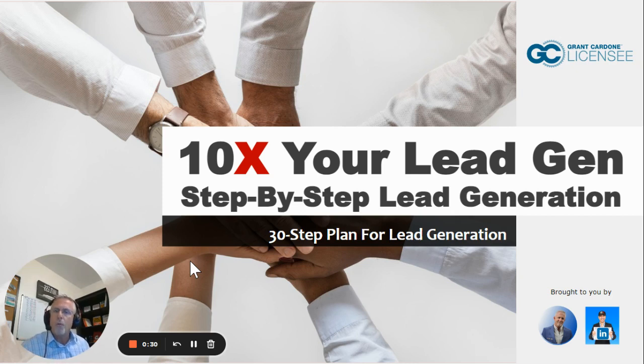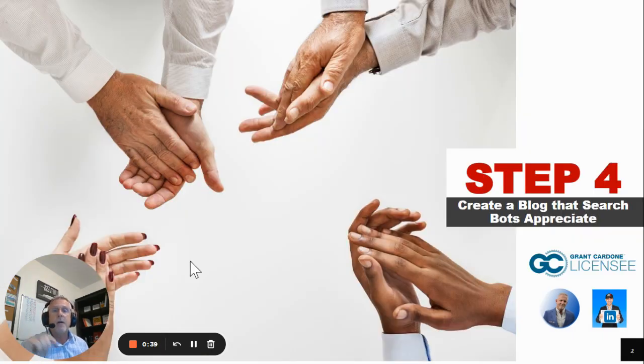Also, if you want the full report, please put 'free report' in the comments below and I'll send that to you right away. So on to step four: creating a blog that search bots appreciate.